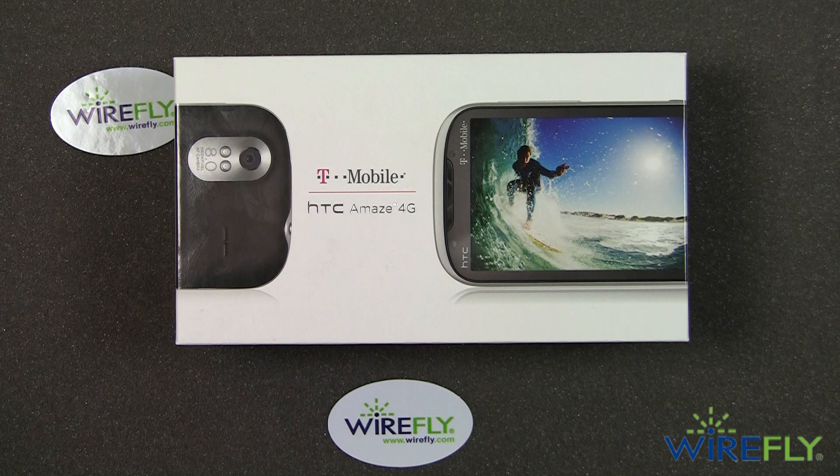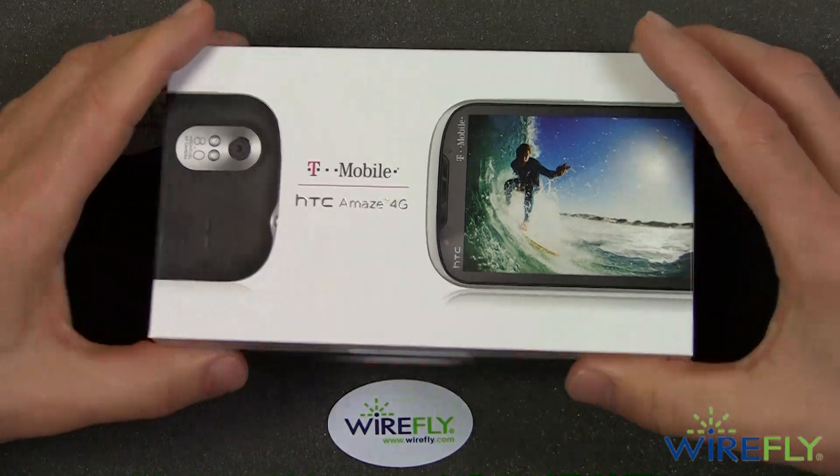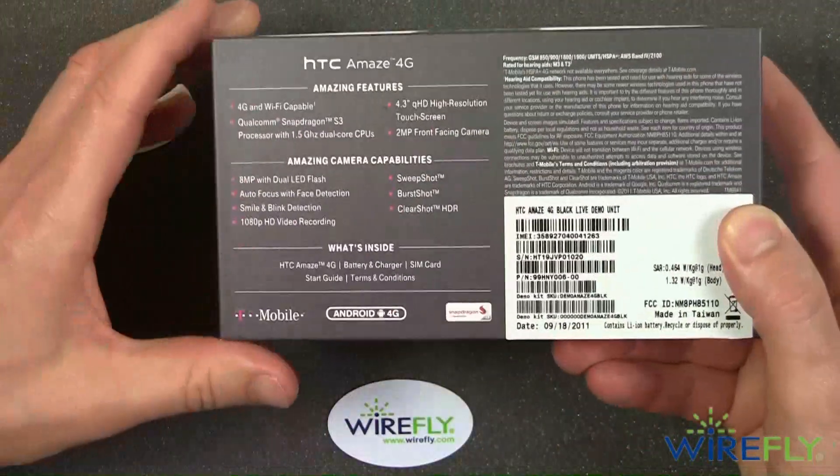Now that's the maximum theoretical speed. There's a lot to cover, so I'm going to jump right into this unboxing. First, let's take a look at the back.